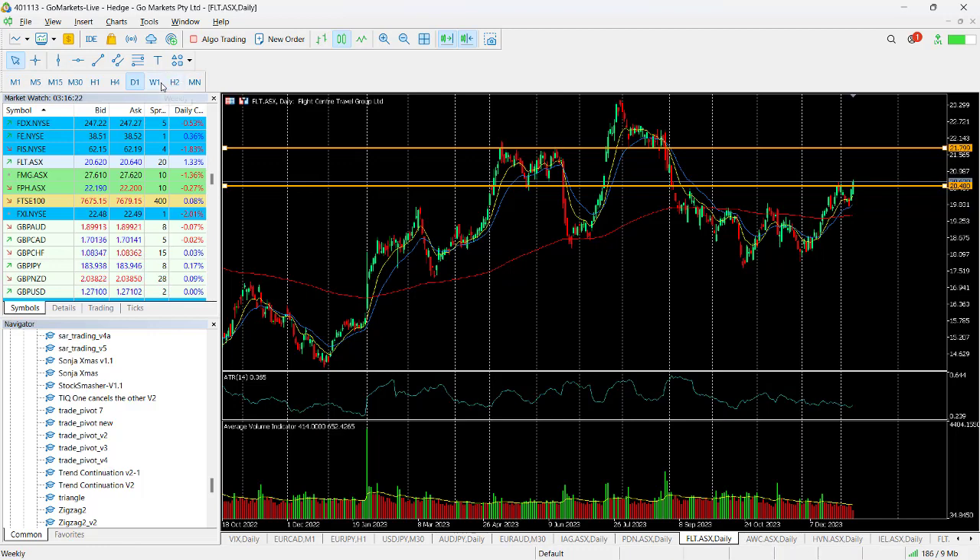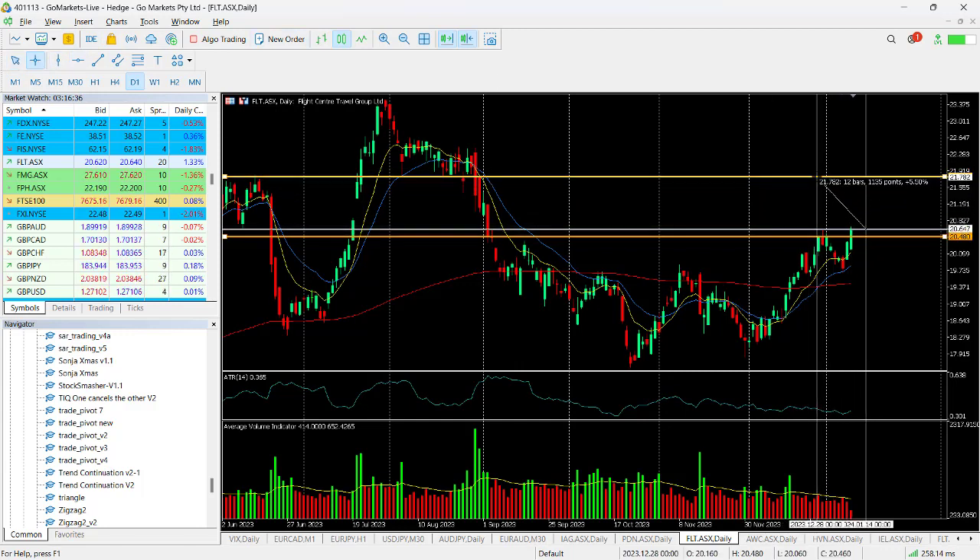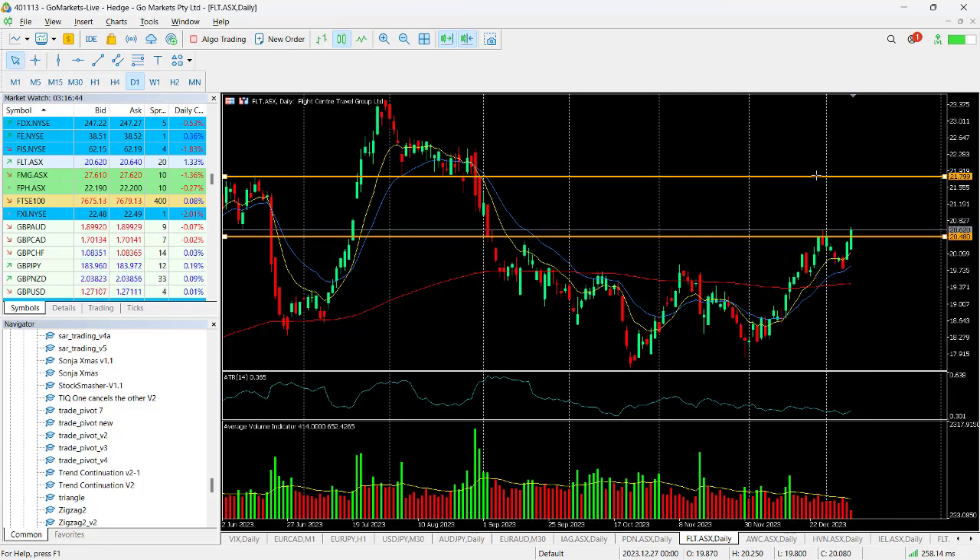If we bring it in a little closer, you can see the price action today has actually breached 2050 and is currently sitting at 2062. So if we do get continuing buying pressure in this stock, we could see it up to that 2180 level, which is around about five and a half percent in the first instance.